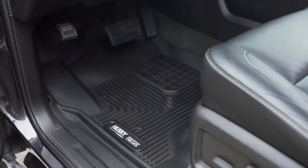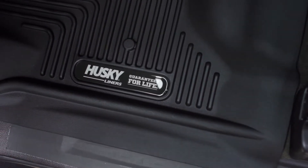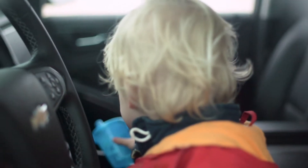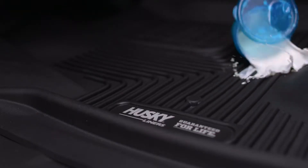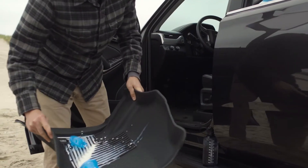Husky Liners Exact Contour floor liners provide indestructible strength, a soft comfortable cushion, and a premium look to the floorboard of your truck or SUV. The patented Form Fit Edge is a raised lip that contains the mess better than any other liner, and they're easy to clean.